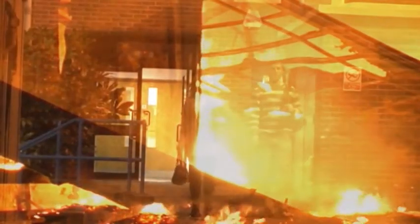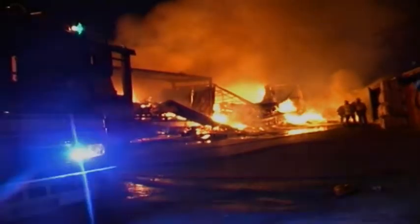Most fires occur between the hours of 6 at night and 6 in the morning, when everybody has gone home for the day. So make sure that your building is safe from fire, or it may end up looking like this.